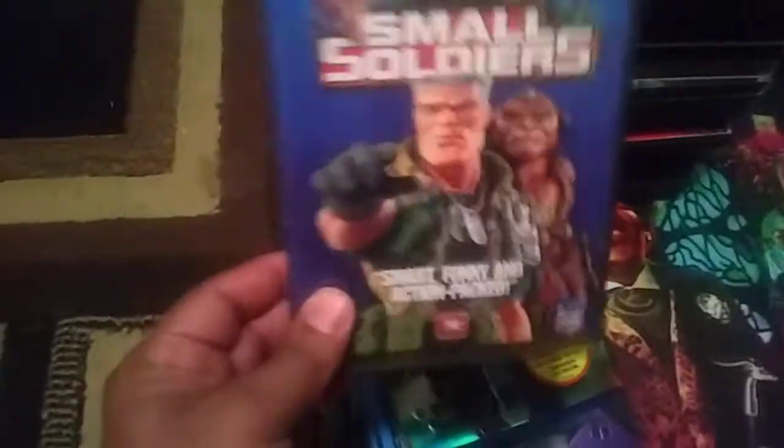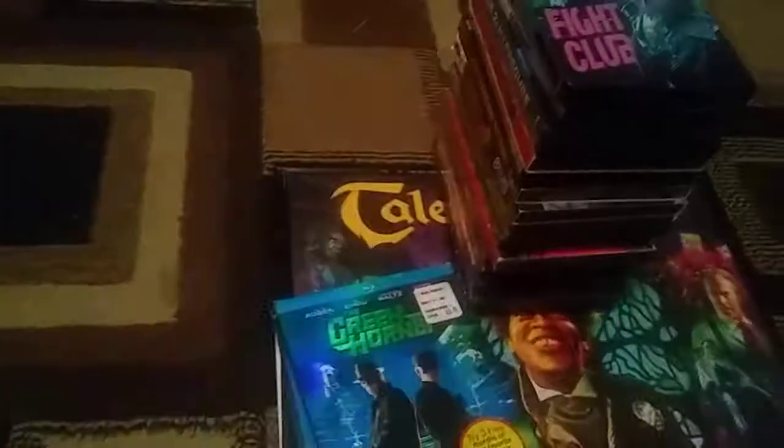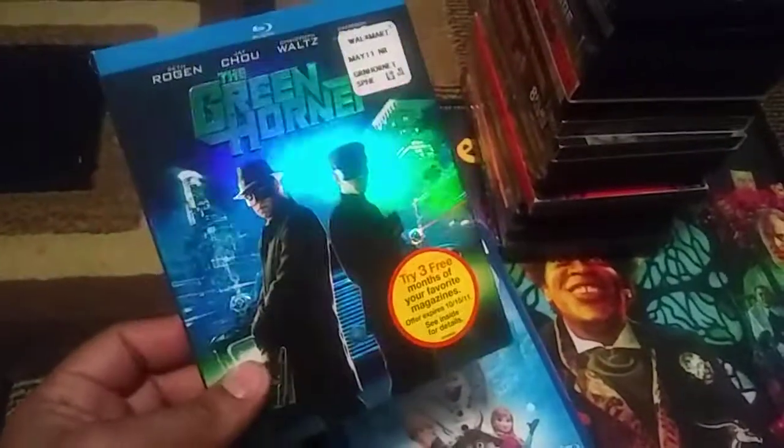Small Soldiers — this is from my childhood, guys. I did enjoy this movie very much, I couldn't pass it up. Now these are the Blu-rays. Green Hornet with the slip — this was funny. I remember watching this when it first came out, I enjoyed it, and I want to re-watch it.